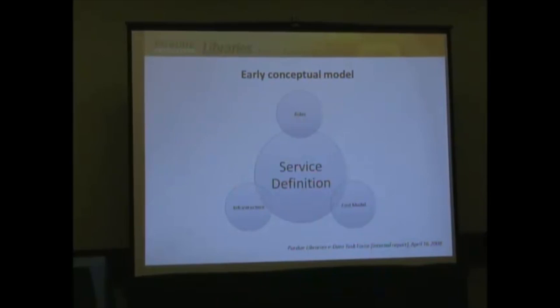Our early conceptual model starts with service definition at a high level: what do we want to do, who will do what to support it, how will it be paid for, and what infrastructure is necessary? Then we iterate back into the service definition. In practical terms, this resulted in a workflow diagram. I'll talk you through the PURR workflow and then do a quick demo via screenshots to show you the system.